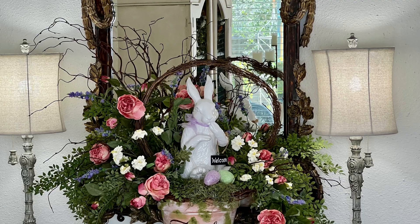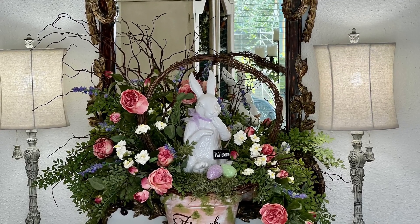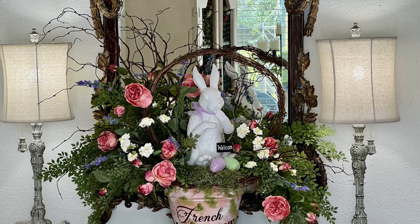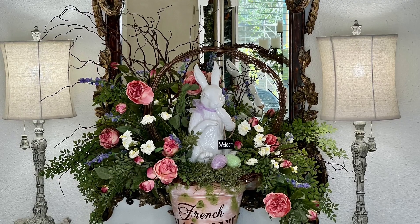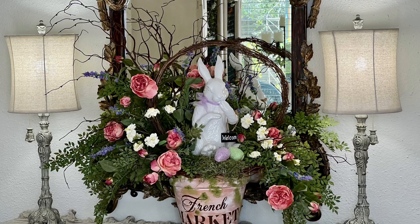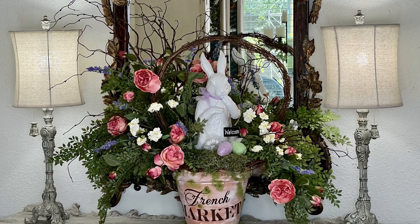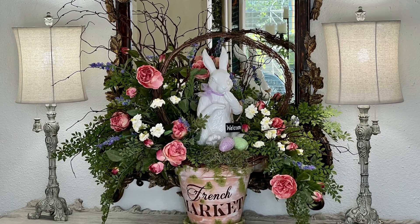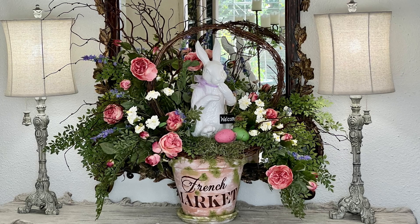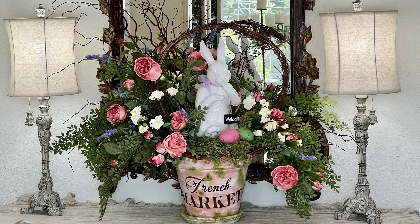I used a scrap piece of lavender organdy ribbon I had on hand to tie a bow around the bunny's neck, and I also added lavender and green Easter eggs from the Dollar Tree to the moss in the front. See how the lavender ribbon and egg subtly pull the lavender flowers from the arrangement — so soft and pretty. In another photo I switched out the eggs and added a pink egg and a darker green egg for a different look.